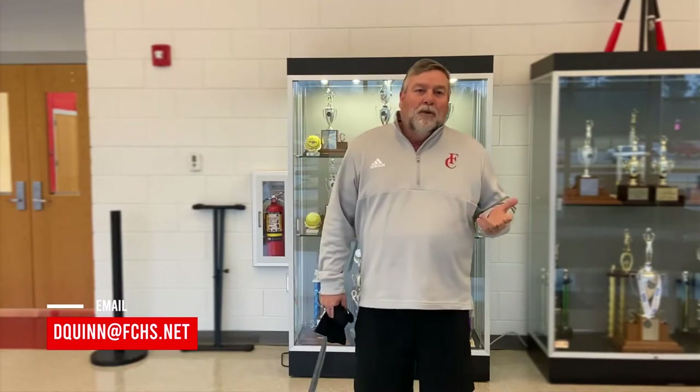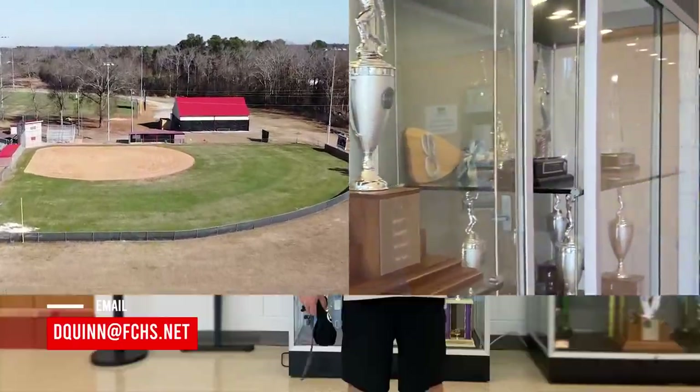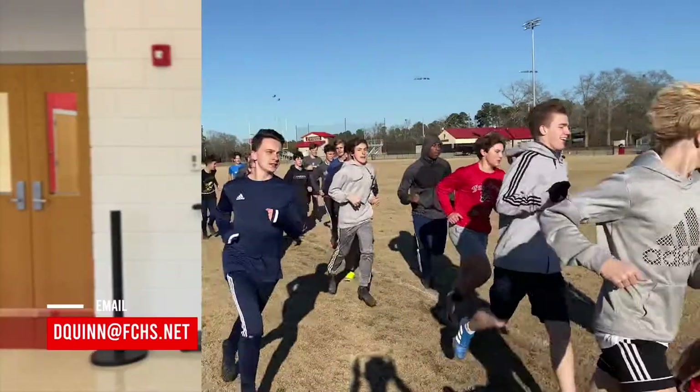Our girls' golf team has two girls qualified for the state — it's a big growing program. In the winter, we have girls' and boys' basketball, and our girls' program is on the uprise. In the spring, we've got baseball, softball, boys' and girls' soccer, boys' golf, and lacrosse. We're the only school in this area that has lacrosse, so if you're interested, it'll be a great opportunity. We currently have 25 players on our team and it's just growing.